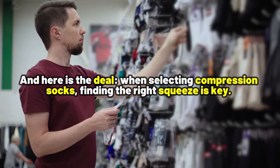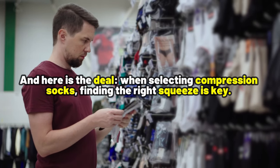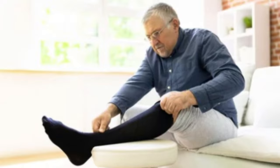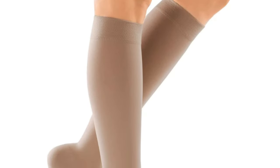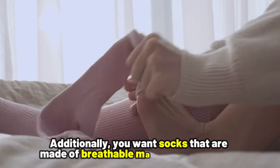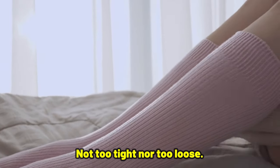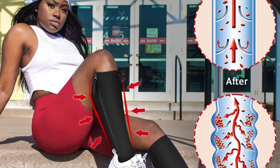When selecting compression socks, finding the right squeeze is key. You will see this measured in millimeters of mercury, and for most people, something in the range of 15 to 20 millimeters of mercury is just right for mild swelling and preventing discomfort. Additionally, you want socks that are made of breathable material and fit well — not too tight, not too loose — so your feet and legs can stay comfortable throughout the day.